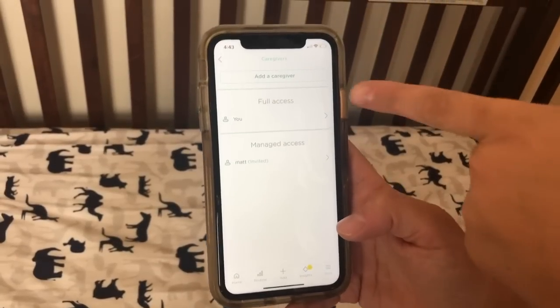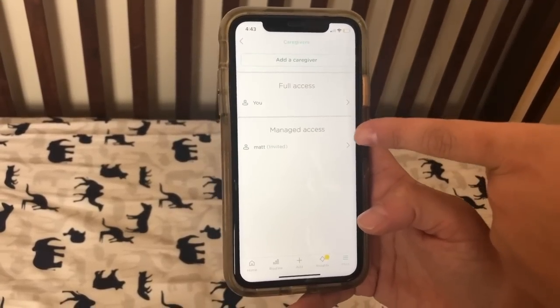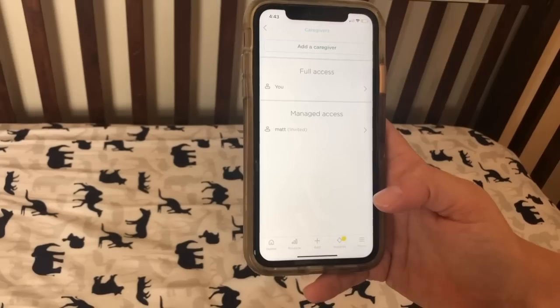This is your caregiver screen, so I have access here, and I also gave access to my husband so he can see what's going on with baby throughout the day.